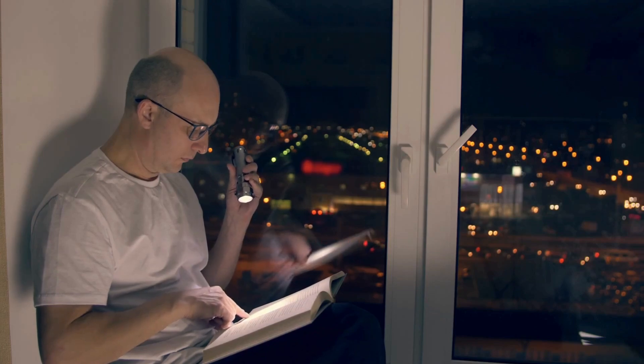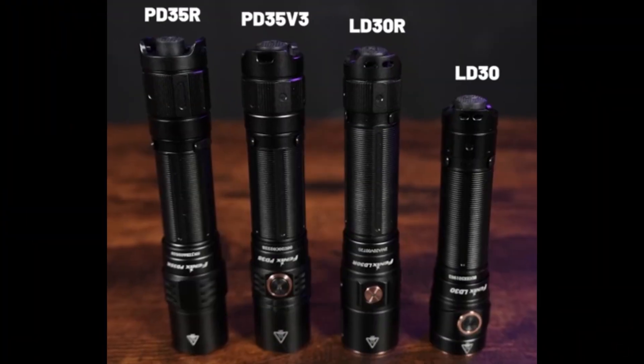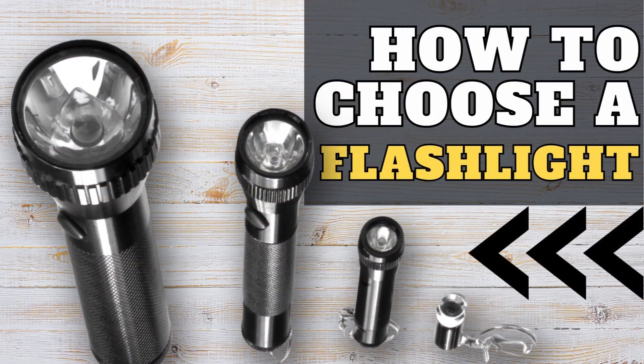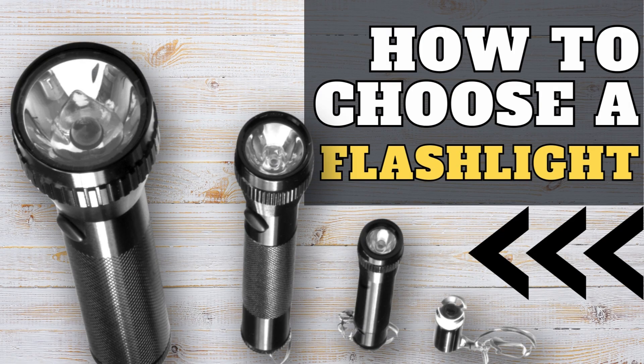Hey everyone! Welcome back to the Product Critic. Today we're diving into the world of flashlights — those handy little lights that keep us from stumbling around in the dark. But with so many options out there, how do you know which one's right for you? Don't worry, I'm here to guide you through the most important things to consider.